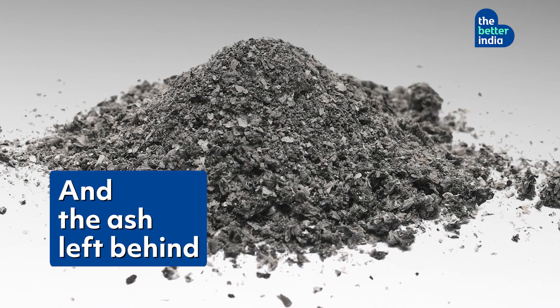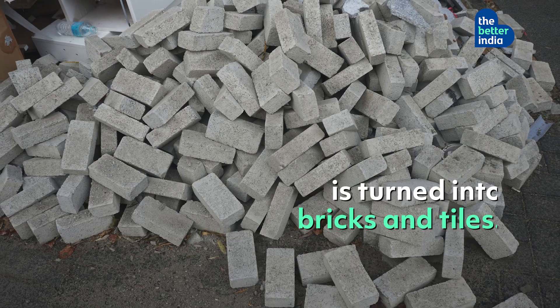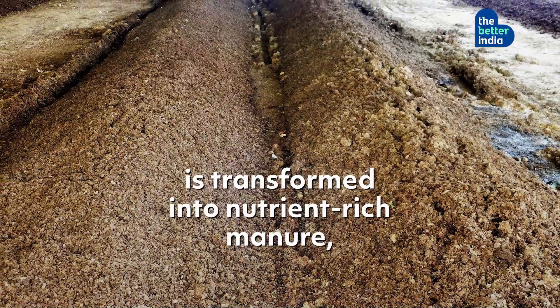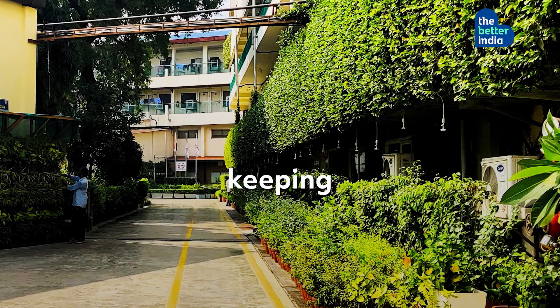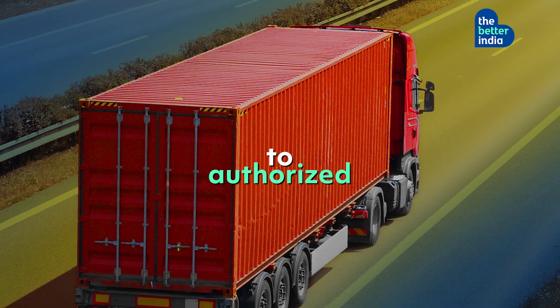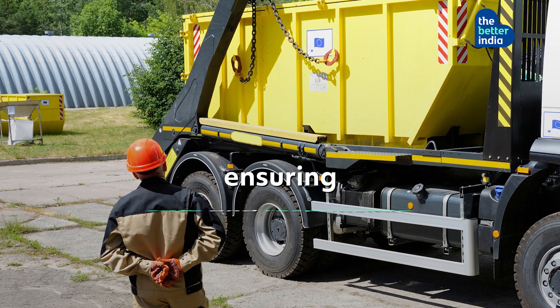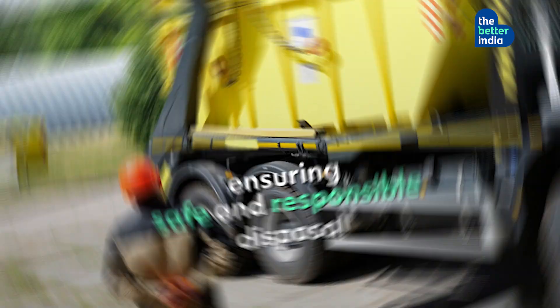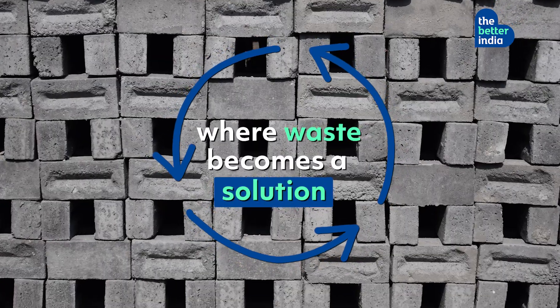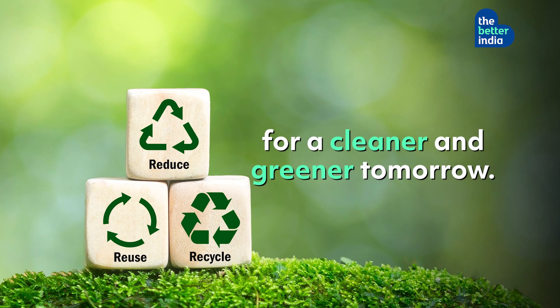The ash left behind from these furnaces is turned into bricks and tiles. Organic waste from canteens is transformed into nutrient-rich manure, keeping Merino's campus lush and green. Hazardous waste too finds its way to authorized recyclers, ensuring safe and responsible disposal. This isn't just waste management — this is a circular economy where waste becomes a solution for a cleaner and greener tomorrow.